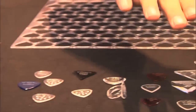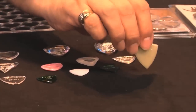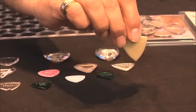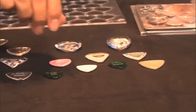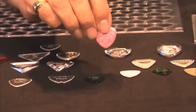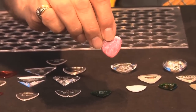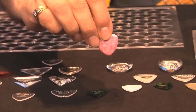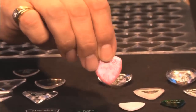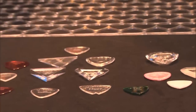Over here they've got the glow-in-the-dark picks, which I enjoyed — so you can have fun with those and still find them on a dark stage. Another fun one is the pink pick, which Vinny is donating a portion of the proceeds from to breast cancer research, which is a great cause.